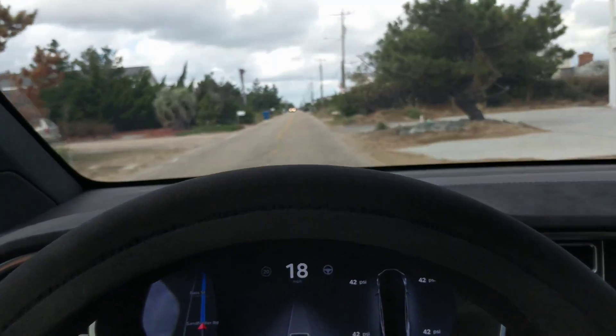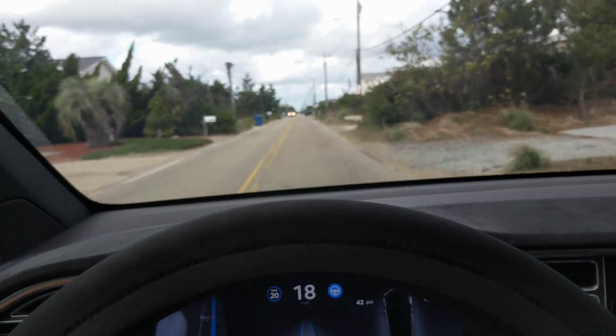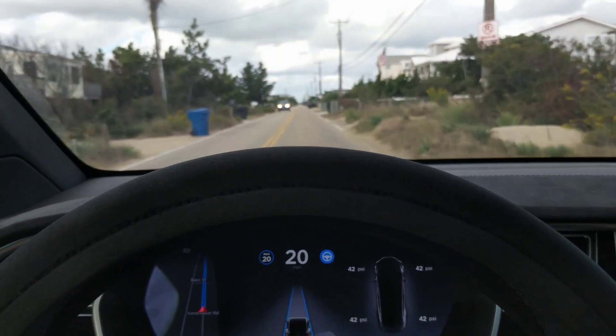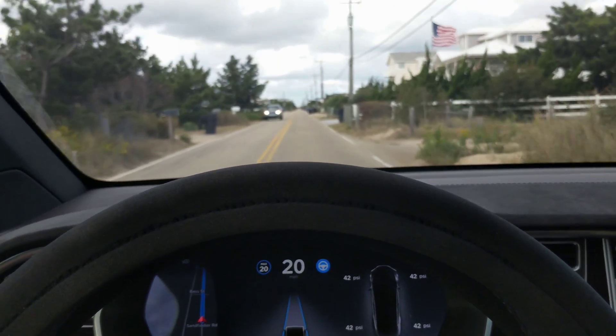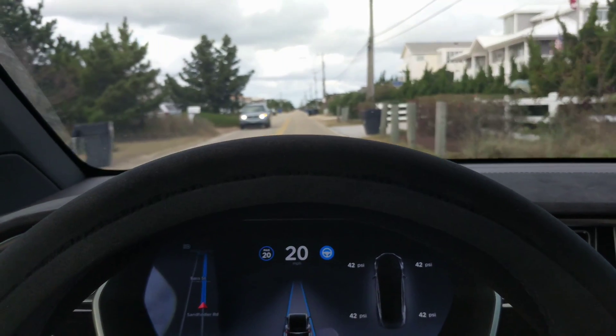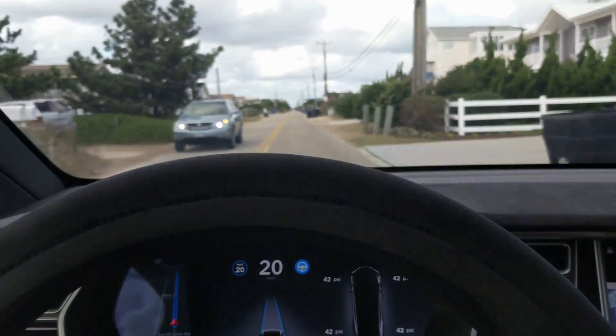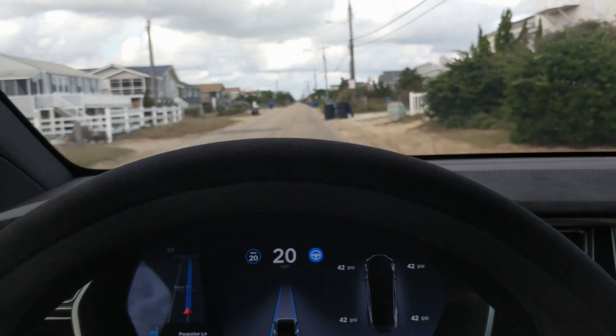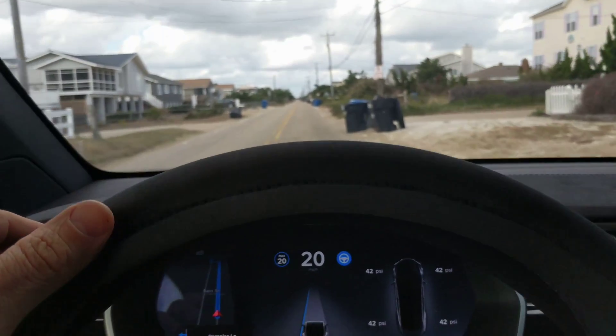There we go, it's letting me engage. You see that trash can up there? It's too close — I'll hit it. But it's not gonna stop, it's not gonna do anything, as you can see here.